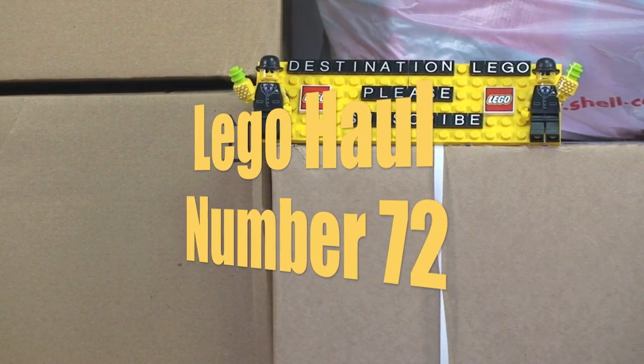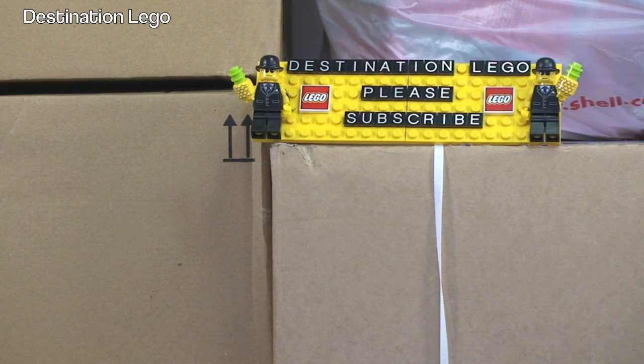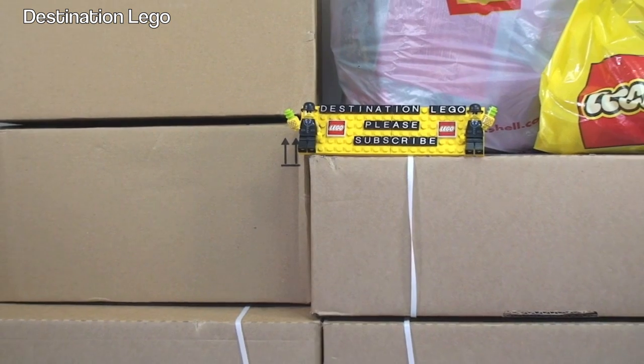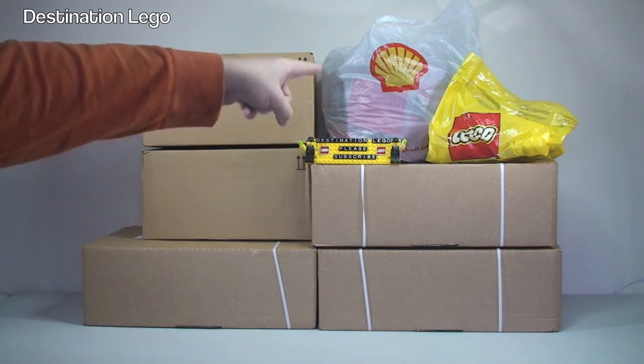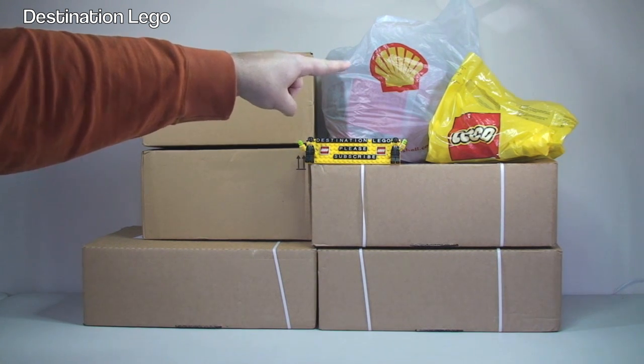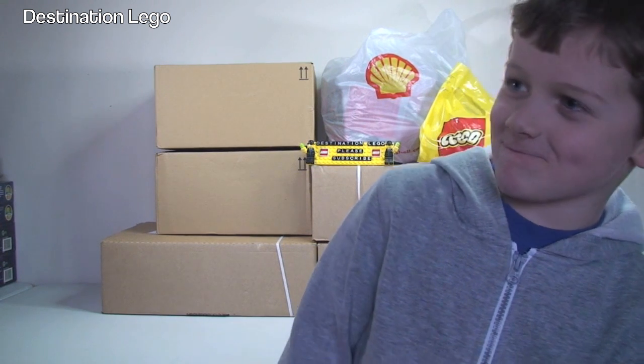Hello YouTubers and welcome to Destination LEGO and welcome to my latest LEGO haul video. Today as you can see we have 1, 2, 3, 4, 5 boxes. We have a bag from the LEGO store in New York, USA, and I also have another bag up there. And I have with me today my little helper back by popular demand — it's Ethan! He's going to help me get these opened up and show you guys what's inside. Shall we get started Ethan? Let's get to it.